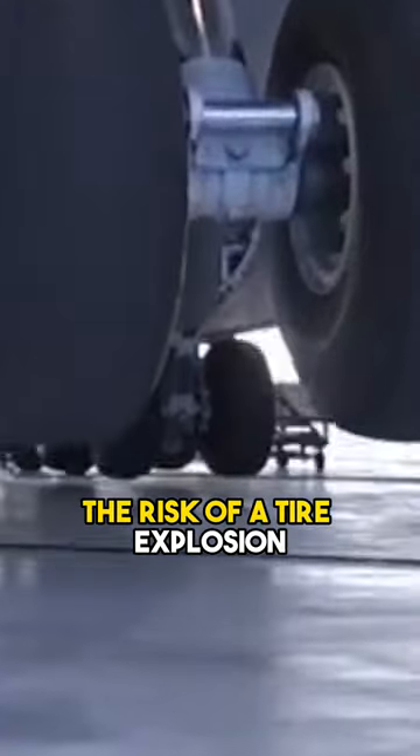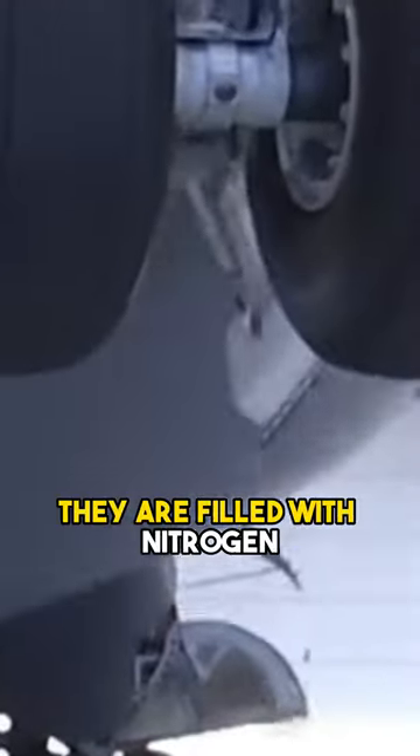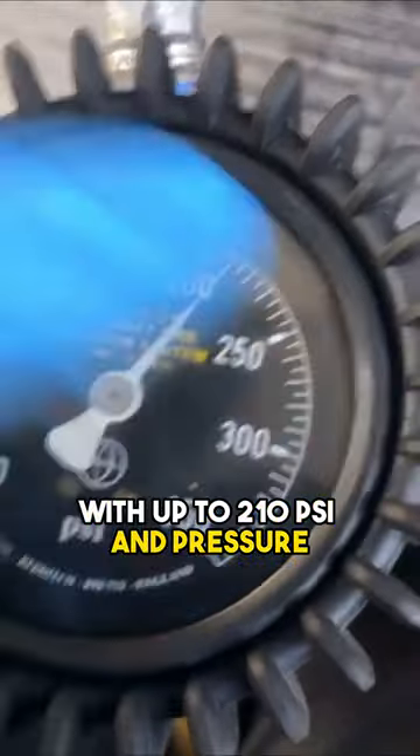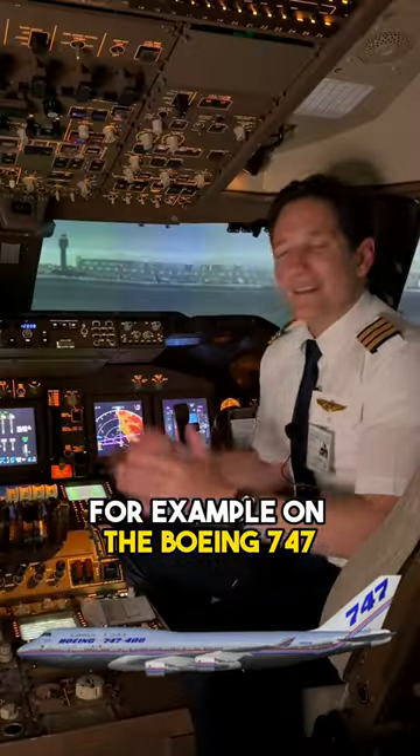In order to reduce the risk of a tire explosion, they are filled with nitrogen at up to 210 psi in pressure — for example, on the Boeing 747.